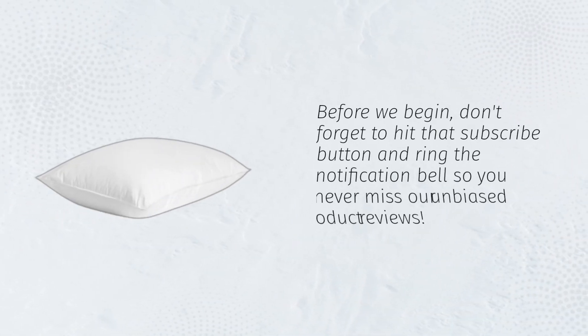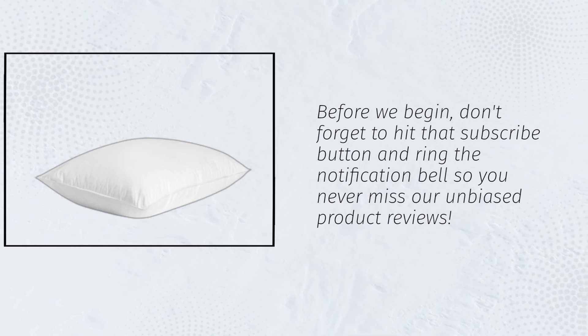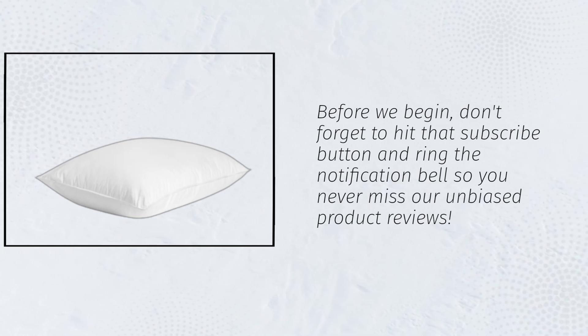Before we begin, don't forget to hit that subscribe button and ring the notification bell so you never miss our unbiased product reviews.